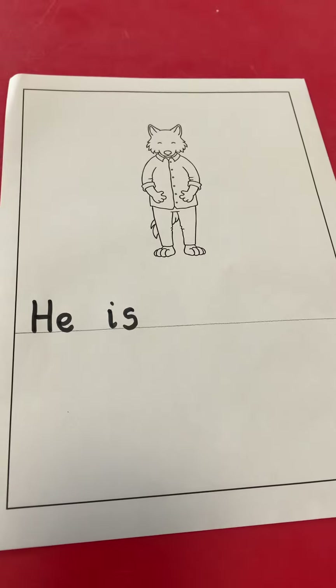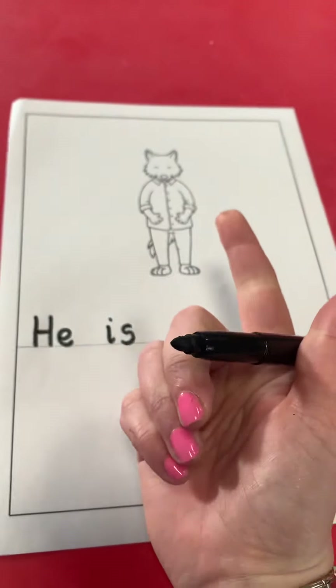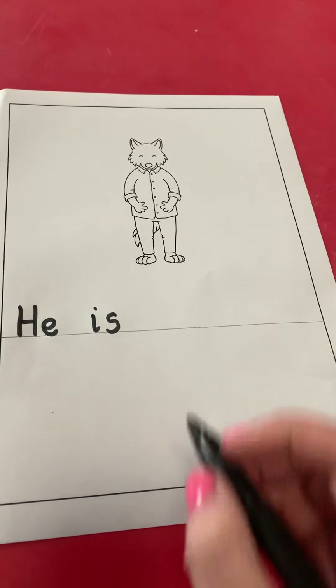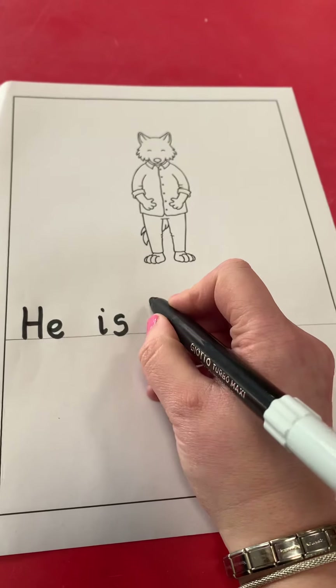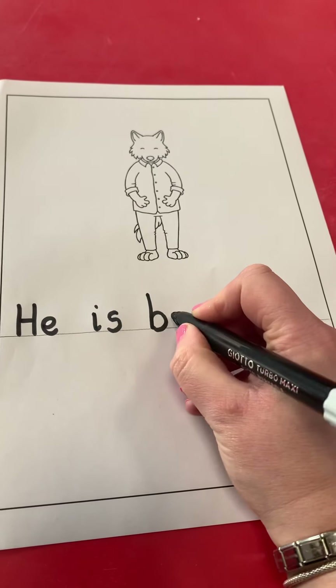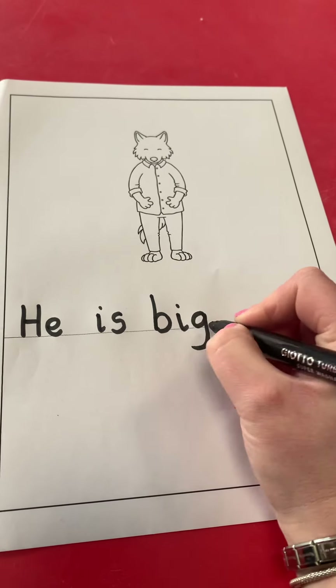And what is the next word in our sentence? Let's check: He — is — big. Big. B-I-G. Big. B is a tall letter. B-I-G. Big.